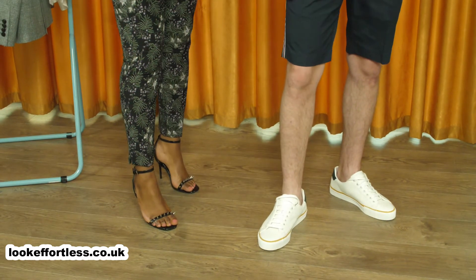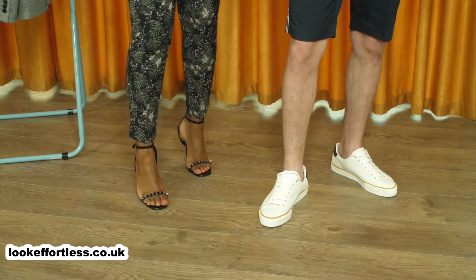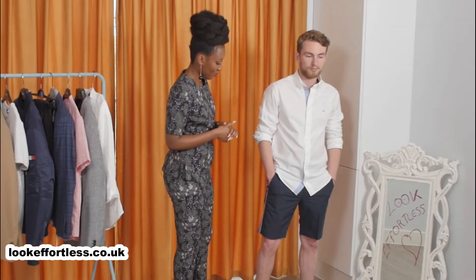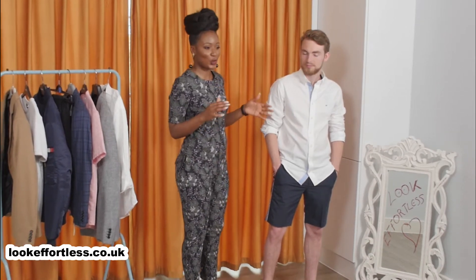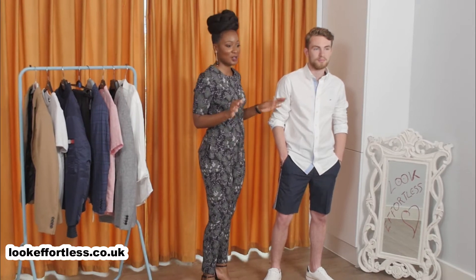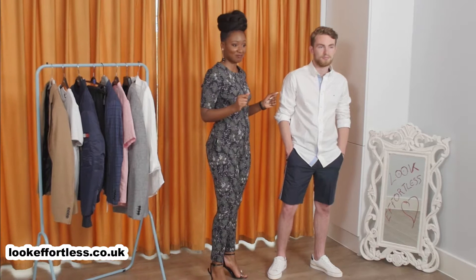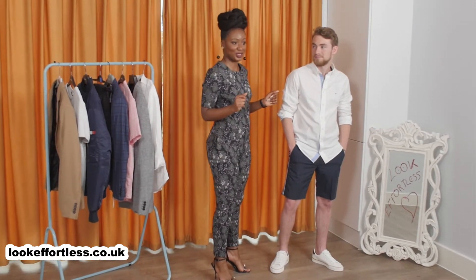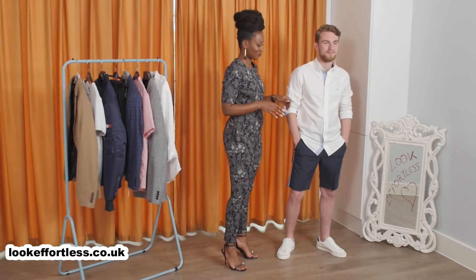Keep the trainers white — keep it fresh, leave it white. This look is really fresh. You can wear it on a work trip, maybe traveling, or on a lovely summer day, or even on date night. It's not too smart and it's not too casual — it's just right.